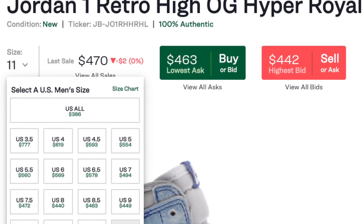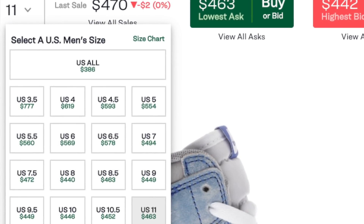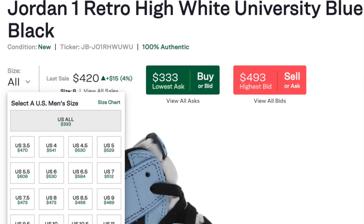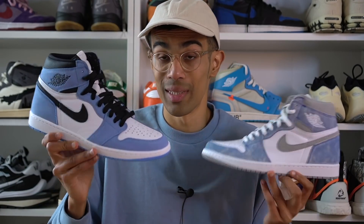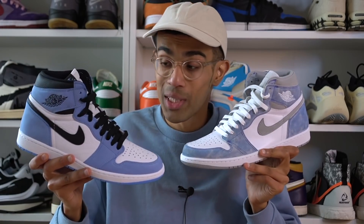Of course we've got to talk about prices. If you look at StockX right now, it's actually amazing how almost identical the prices are for both pairs. In fact, as soon as the Hyper Royals dropped, we noticed the prices dip quite a bit on the University Blues. I definitely think the release of the Hyper Royals is what caused that dip — and that is the whole point of this video. You have two very similar looking shoes that are very similarly priced, so you have to decide which one you want to go for.